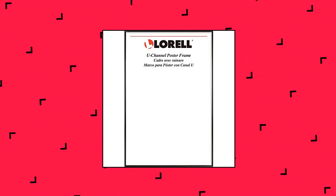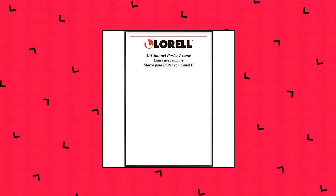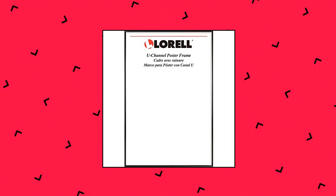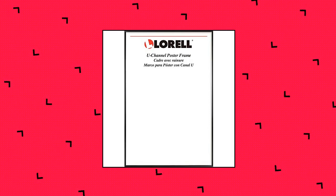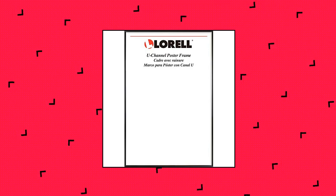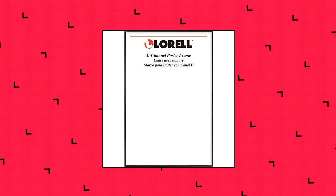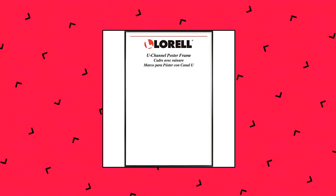L'Oreal Stylish Poster Frame. U-channel construction creates a simple yet elegant display. Versatile design can be positioned either vertically or horizontally. Mount type: wall mountable. Perfect for artwork, corporate signage, photos and more. 18 by 24 frame size. L'Oreal Stylish Poster Frame, 18 by 24.